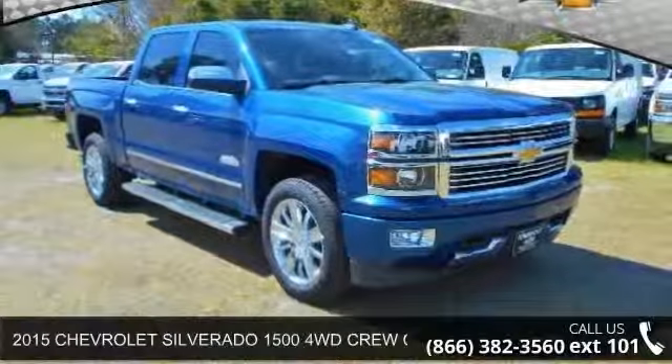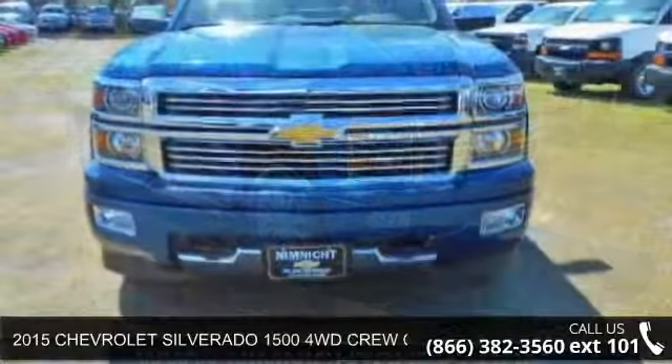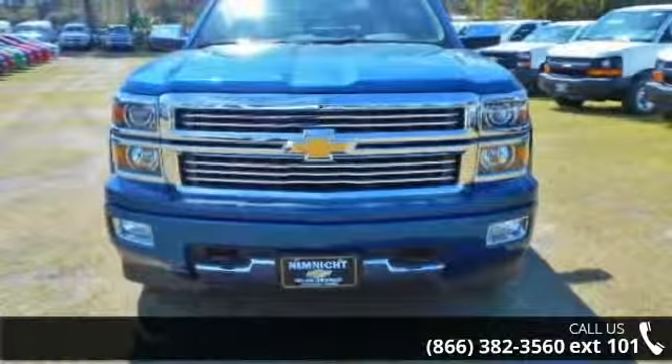Presenting the 2015 Chevrolet Silverado 1500. If you are looking for a first-rate auto, this one could be yours today.